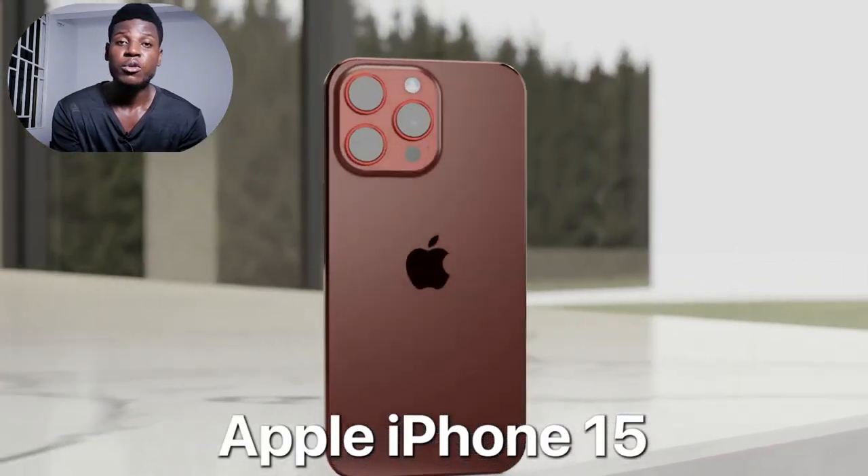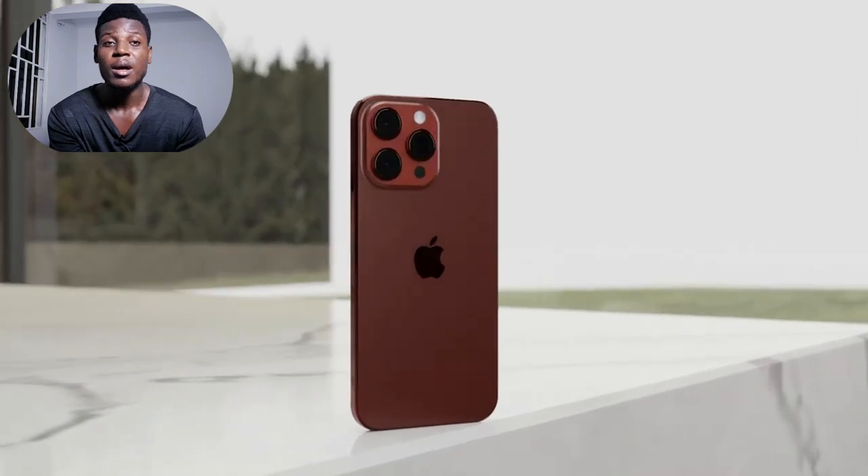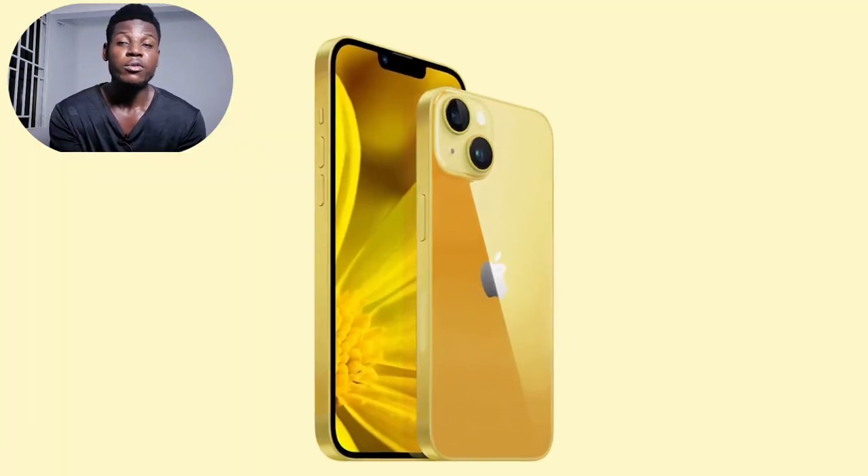Hey guys, welcome back to another episode. Today we are talking about the latest leaks and rumors on the Apple iPhone 15.